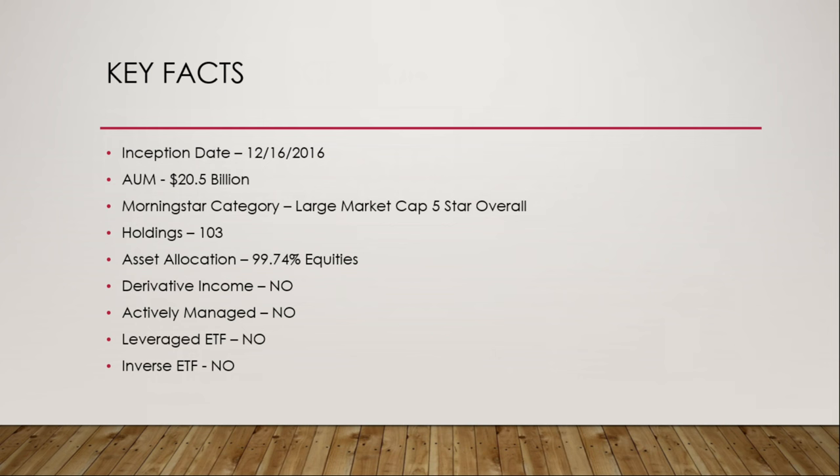Some key facts: COWZ has been around since December 16, 2016, and currently has about $20.5 billion under management. Morningstar has this at a five overall star rating. Holdings underlying is 103 holdings. Asset allocation sits at 99.74% in equities. It does not derive income from derivatives, is not actively managed, and is not a leveraged or inverse ETF.